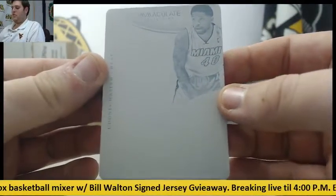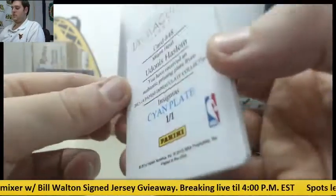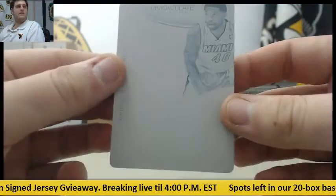Next up, a Printing Plate right here for Miami — Udonis Haslem, Cyan Plate, numbered 1 of 1. Udonis Haslem for the Miami Heat.